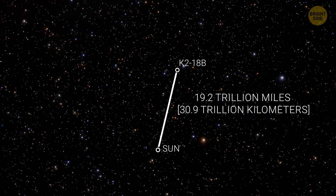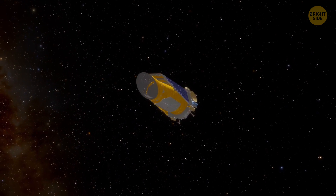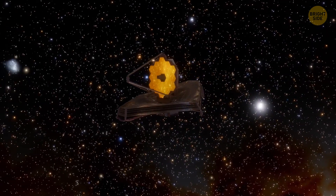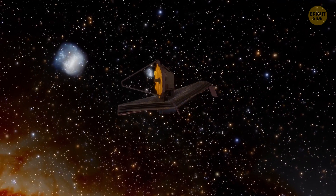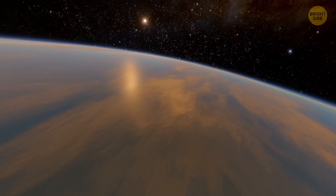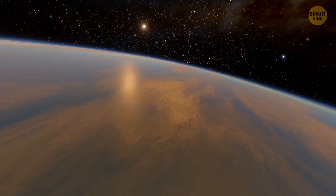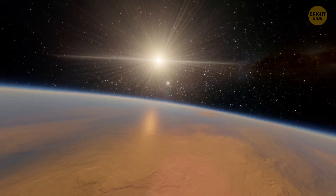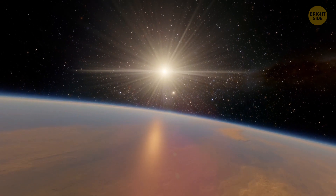The trillions of miles that set us apart aren't a problem for potent telescopes, such as the Kepler Space Telescope that discovered this planet and the James Webb Space Telescope that is studying its atmosphere now. In 2019, scientists announced that they had found water vapor in the atmosphere of exoplanet K2-18b, which sparked widespread interest toward this outlandish world.